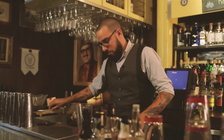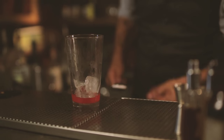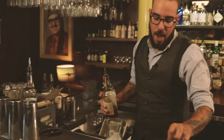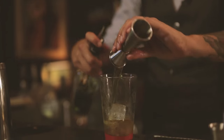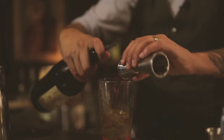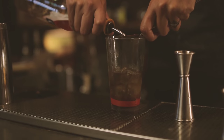We start by cracking our ice — by cracking it, it helps melt and add water to the cocktail. The goal is to get about an ounce of water in a mixed drink. We use a high-proof bourbon, one ounce. One ounce of green chartreuse, which is an herbaceous liqueur from France. One ounce of sweet vermouth — we use Carpano Antica due to the thickness and the spice blend. Then we add a spoonful of Campari.